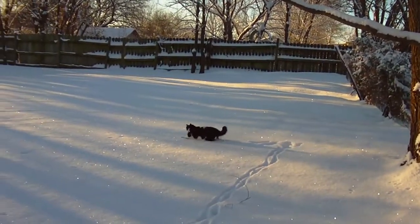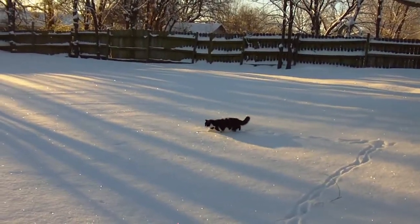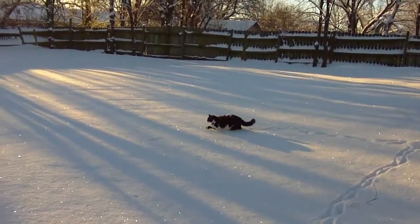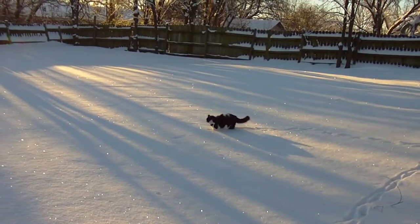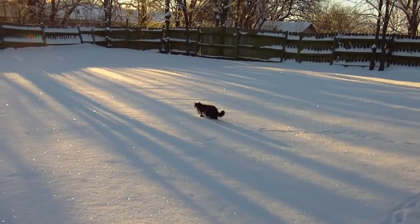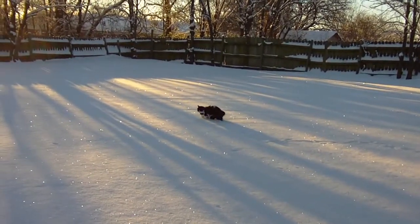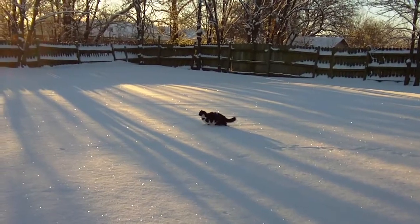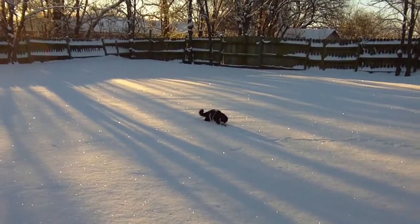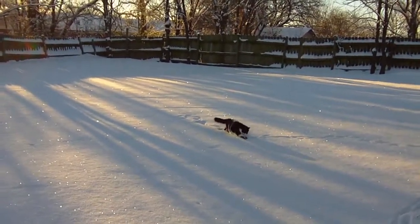Look at her — she's blazing a new trail, shaking those feet. That is funny. Well, that's how I'm going to leave you — with her shaking her feet out in the deep snow. I'll make more videos later. Bye.